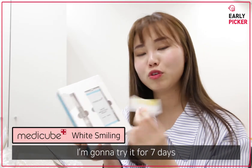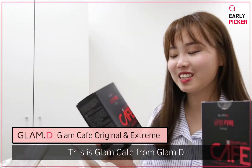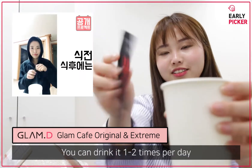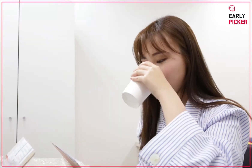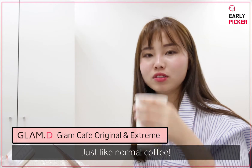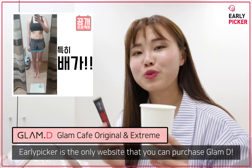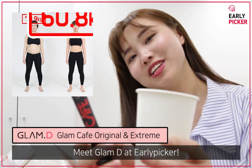I'm going to try whitening for these 7 days. Summer is coming! This is Glam Cafe from Glamdi, and this is a diet coffee. You can drink it 1 to 2 times per day. The taste is just like normal coffee — good! Alleypicker is the only website where you can purchase Glamdi. Meet Glamdi at Alleypicker.